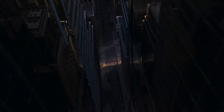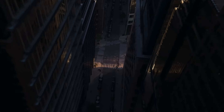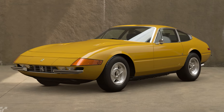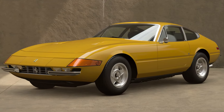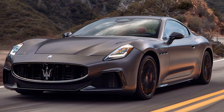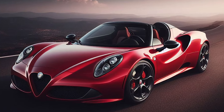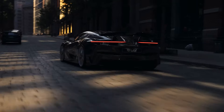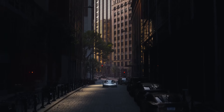If the name Pininfarina rings a bell, it's no wonder. This legendary design house has created some of the world's most iconic and beautiful cars, like the Ferrari 365 Gran Turismo Berlinetta Daytona, Maserati Gran Turismo, and Alfa Romeo Spider. These vehicles have set the bar high in automotive design, making Pininfarina a beloved name among car enthusiasts.